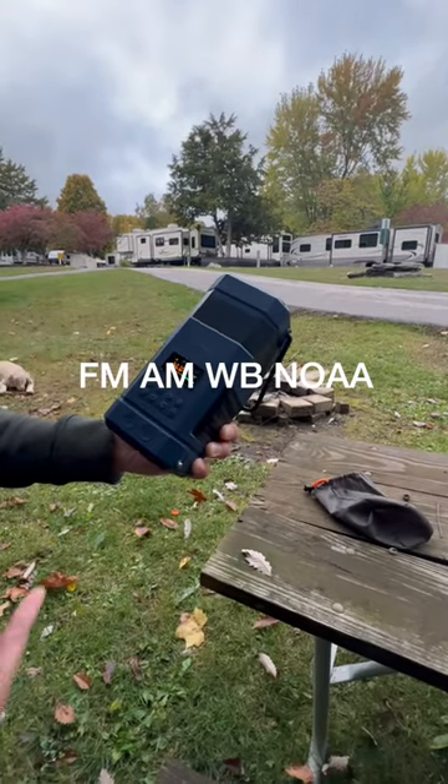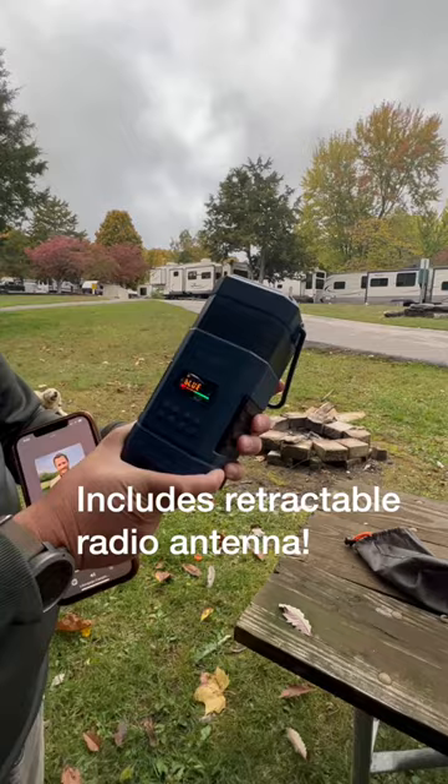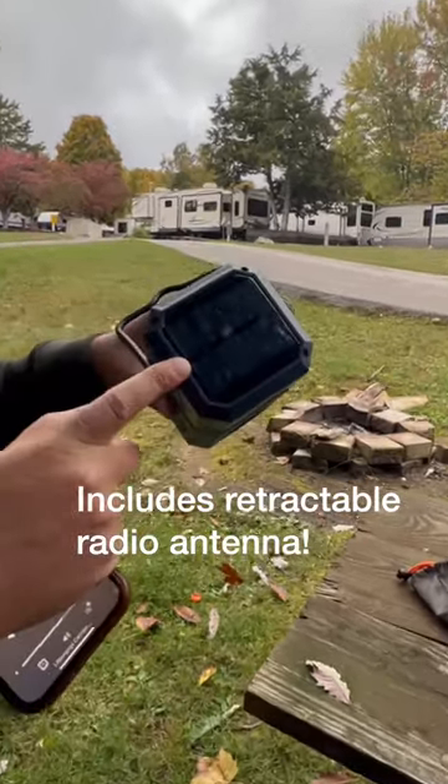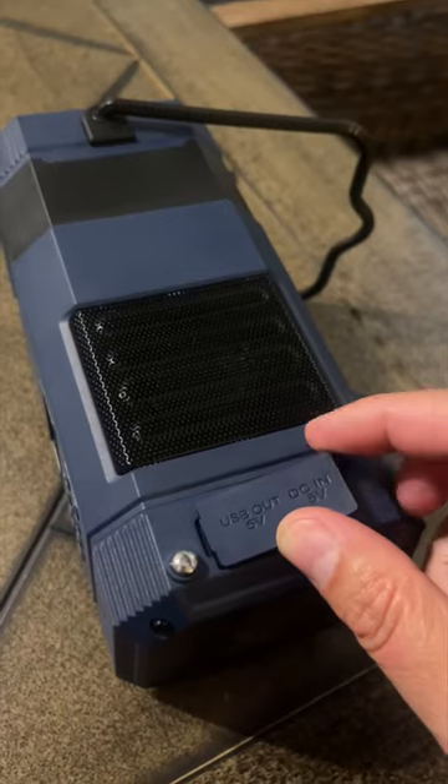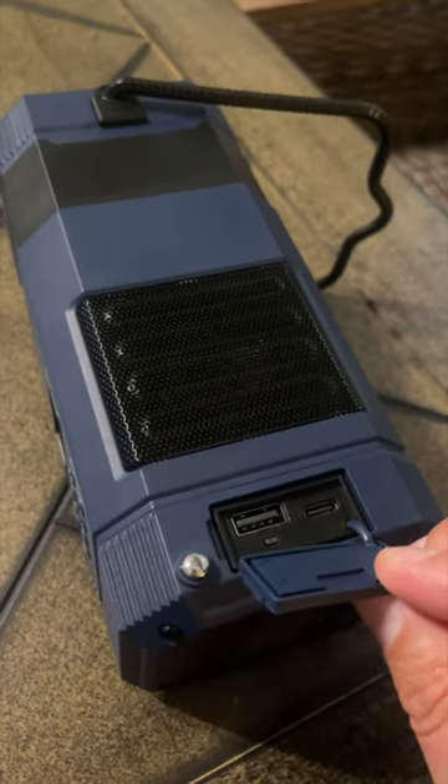Plus it has radio and can access weather channels. If you're playing music all day, you can also take advantage of the solar panel that keeps your charge a lot longer. And don't forget you can charge your phones with the integrated power bank.